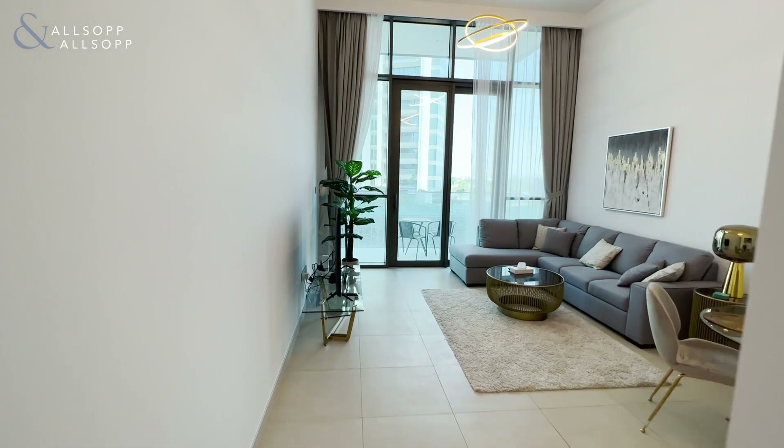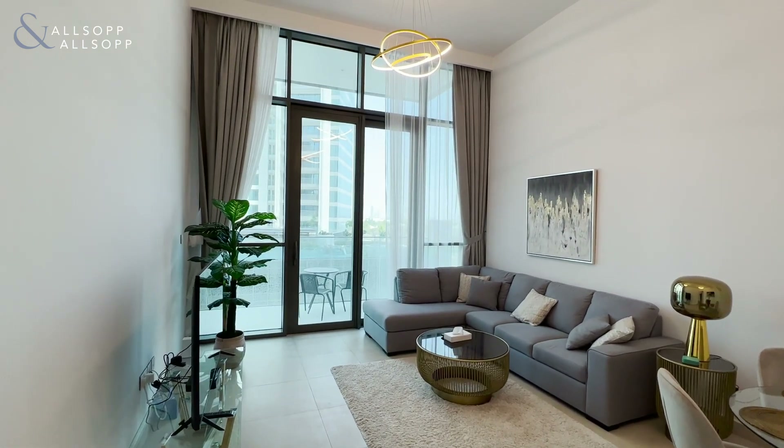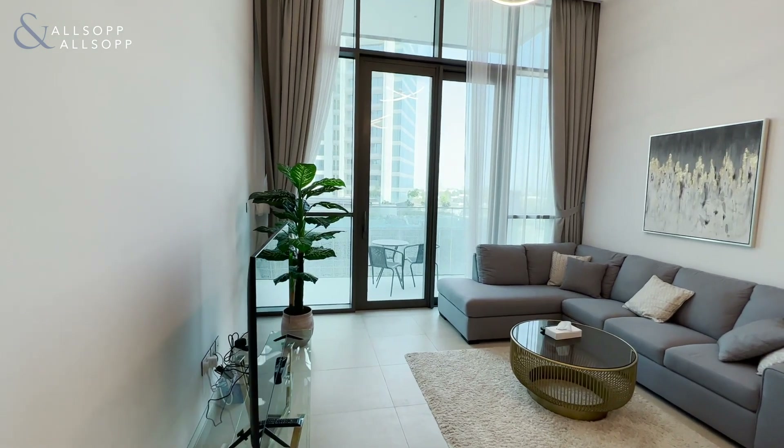Moving on, we're greeted just down the hall with this very spacious, very high ceiling living area, with access to the terrace just through the doors here.